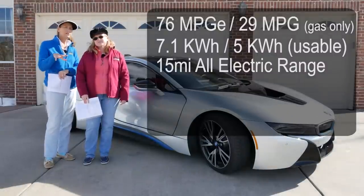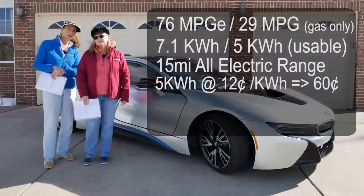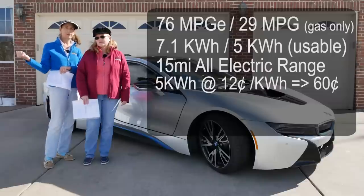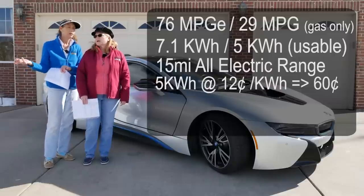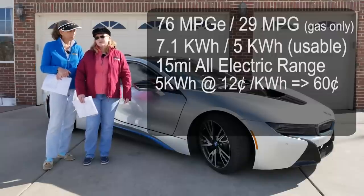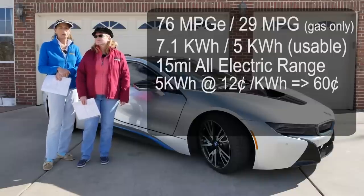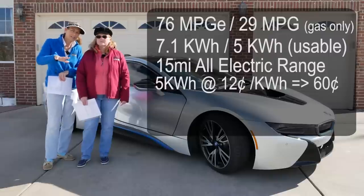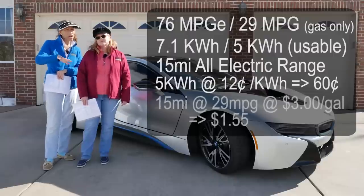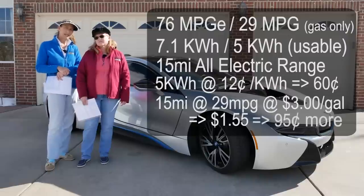I did some calculations: our energy here in Colorado costs about 12 cents per kilowatt hour, so to fill it up takes about 60 cents, and it easily charges overnight on a 110 outlet in the garage — no modifications, just the charger that came with the car, fully drained in about seven or seven and a half hours. If gas is around $3 a gallon for premium, going 15 miles at 29 miles per gallon costs about $1.55, so it's roughly a 95-cent difference between electric and gas. We're not taking huge loads of money to the bank by using electric, but when Franny goes downtown she will have to use some gas. Most of our short trips we can do almost entirely on electric — just going to the grocery store, getting your hair done, errands like that.